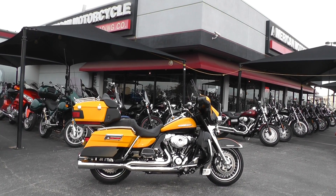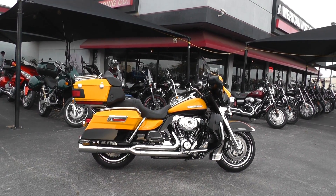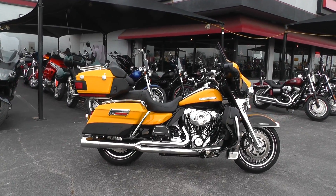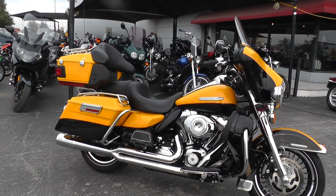Hello folks, Geno here with American Motorcycle Trading Company in Arlington, Texas with a beautiful 2013 Harley Davidson Ultra Limited that I want to show you. This bike's got some really nice upgrades. It's a chrome yellow pearl over vivid black, just an awesome color.